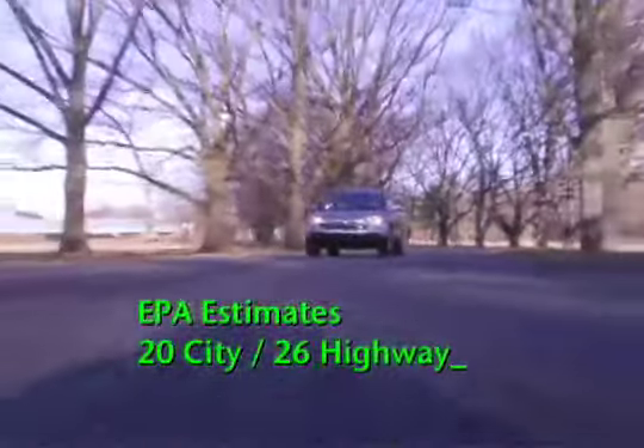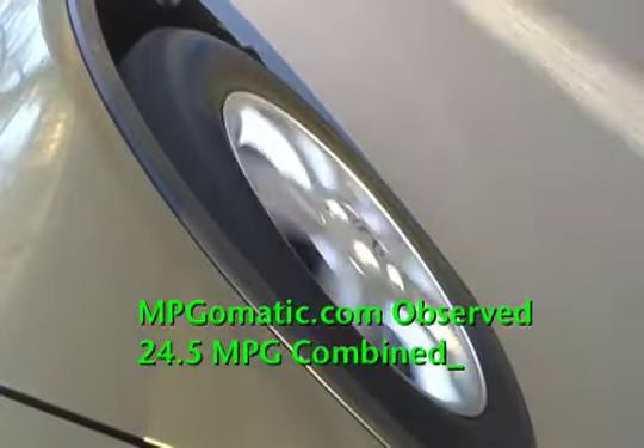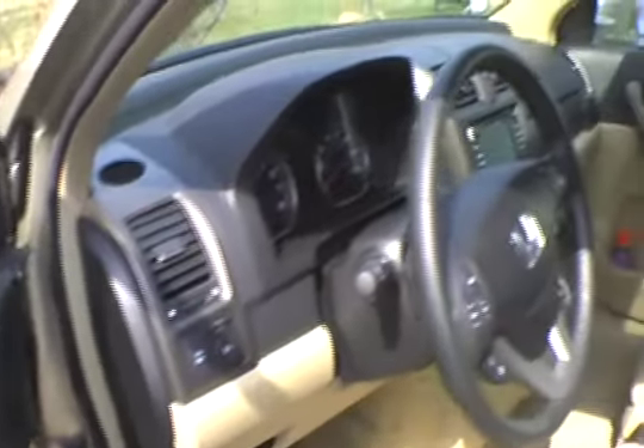The EPA's gas mileage estimates for the CR-V are 20 city, 26 highway. In a week of testing, we averaged 24.5 miles per gallon combined. Our test vehicle is a well-appointed EX-L model with navigation.